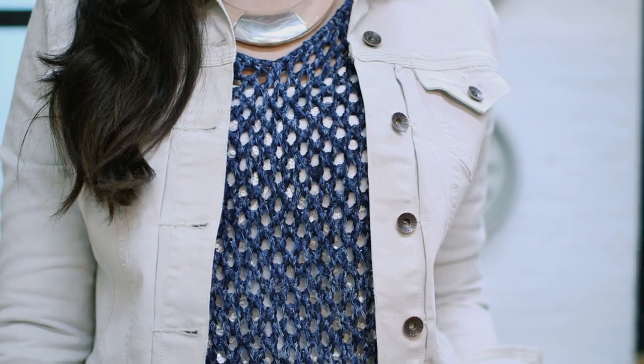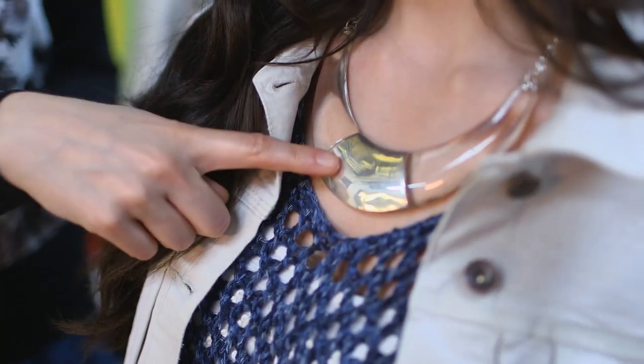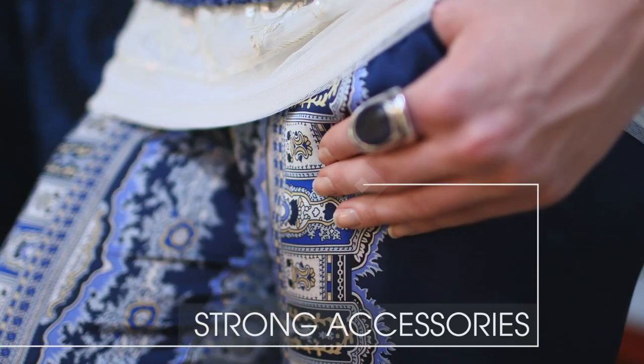Finished with a very light wash denim jacket and gladiator sandals, which work beautifully with this outfit. If you want to accessorise, I always think with a blue colour, silver is the perfect match, so I've gone for a heavy necklace and an ethnic inspired ring.